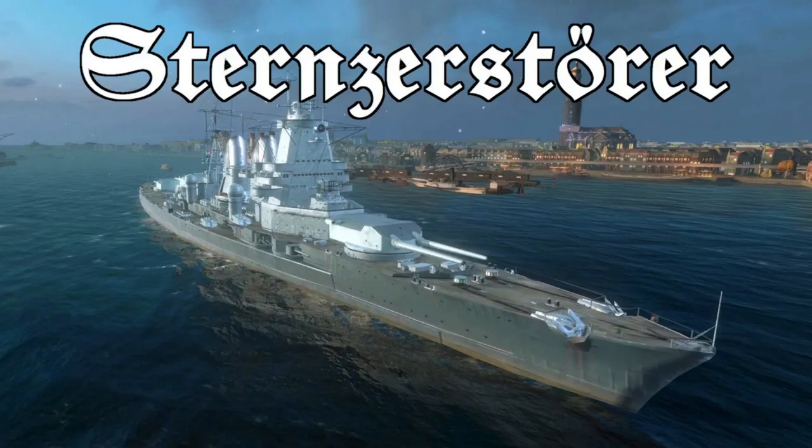The Zitten is the tier 8 German battlecruiser. The text on the thumbnail says Sternzerstörer, which is German for Star Destroyer. That's because if you look at the superstructure, especially at the main tower, it looks very much like a Star Destroyer from Star Wars. And because it's a German ship, I had to do it in German.